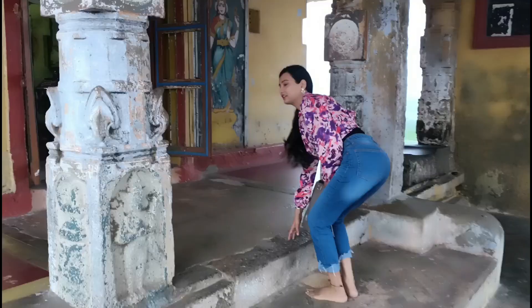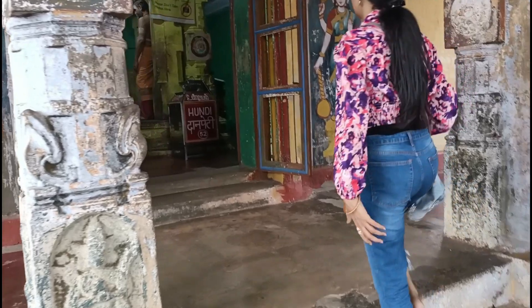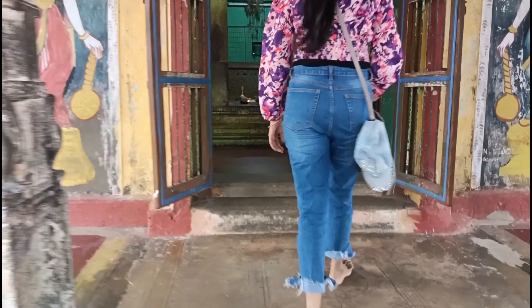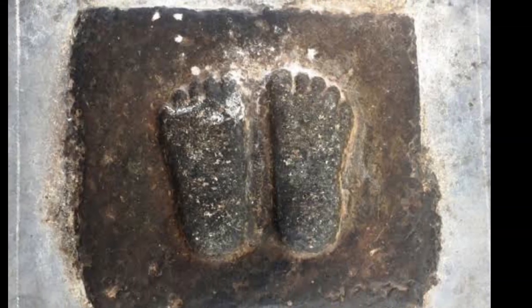Here is Bhagawan Shri Ram Ji's footprint. Seeing this gave me a very good feeling — it was truly moving to witness.